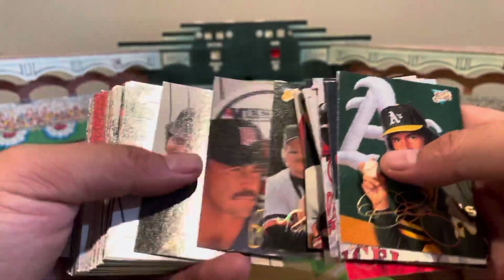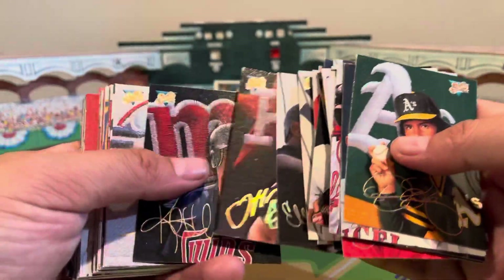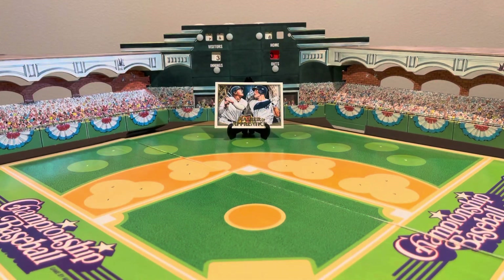People don't spend the time, I think, to look at cards and to see them for the art that they are. You'll get that once in a while with manufacturers like Donruss, who did Studio. Fleer put out their Fleer product for a while. Card companies are always trying to come up with new products — that's just art.